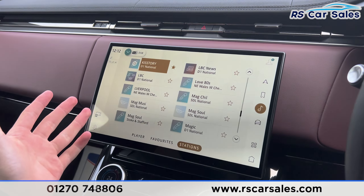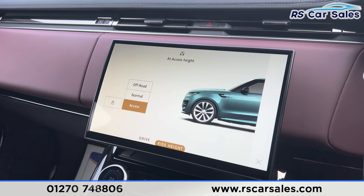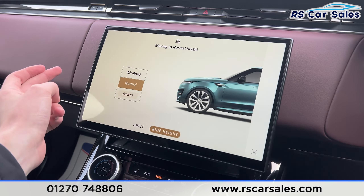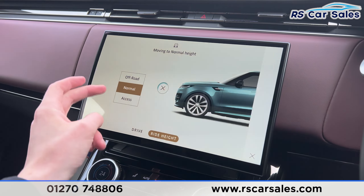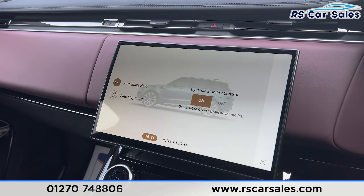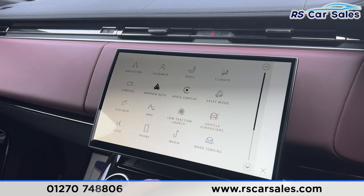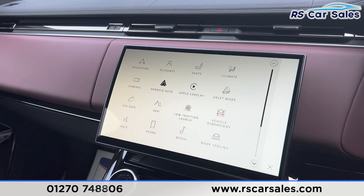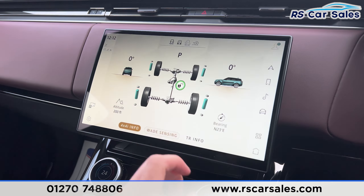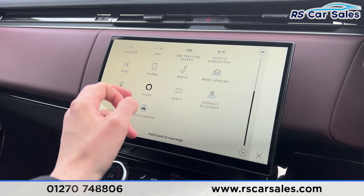We have media options with radio stations along here. Tapping the car icon shows the air suspension height settings — it's currently on access, and you can tap to change to normal height or off-road height. Going over to drive, we have the auto start-stop and auto hold buttons. Back on the main menu we have Android Auto and Apple CarPlay, 4x4 information, and wade sensing, as this is a very capable off-road vehicle.